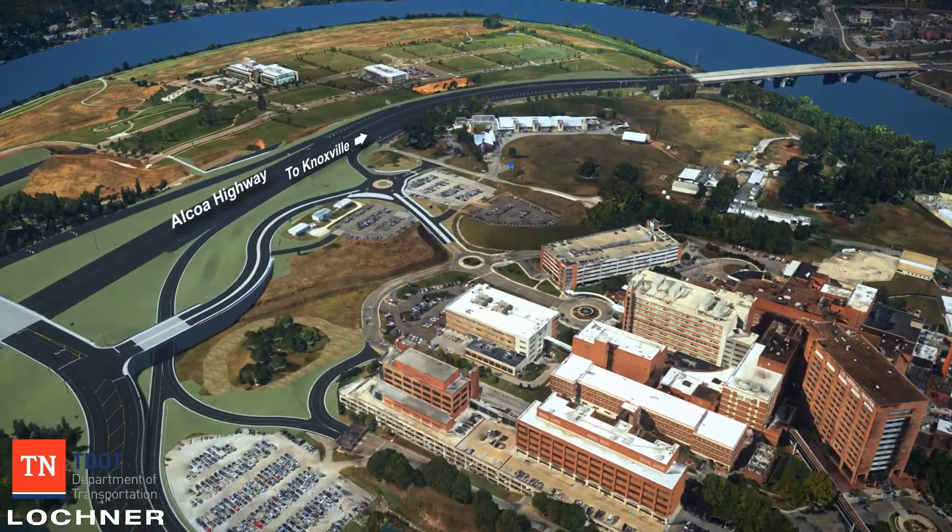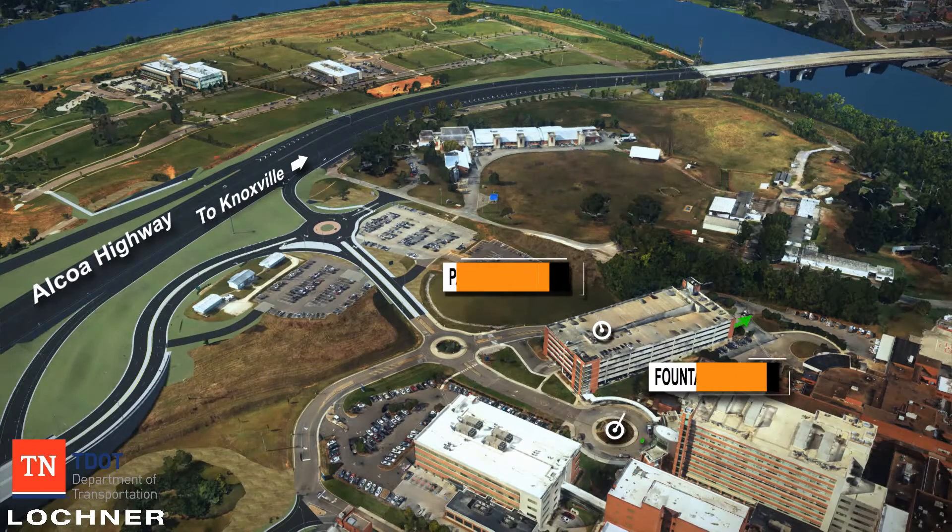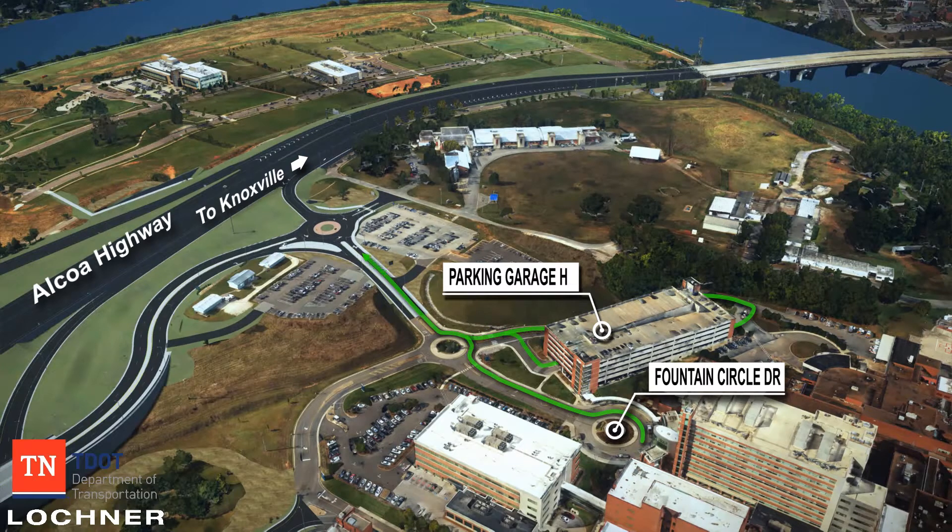To travel north towards I-40 on Alcoa Highway from Parking Garage H and the Fountain Circle entrance, vehicles will utilize the proposed roundabout and the newly constructed ramp shown here.